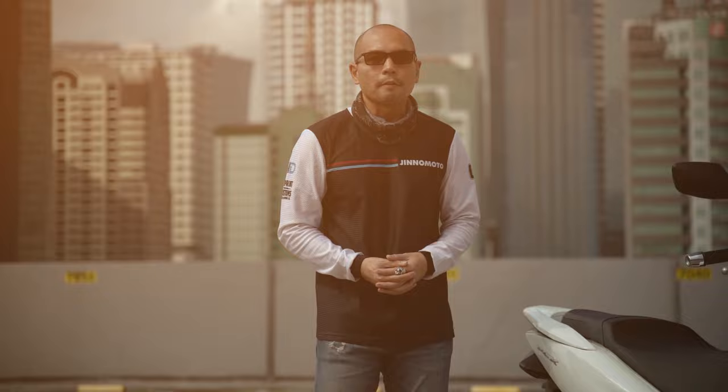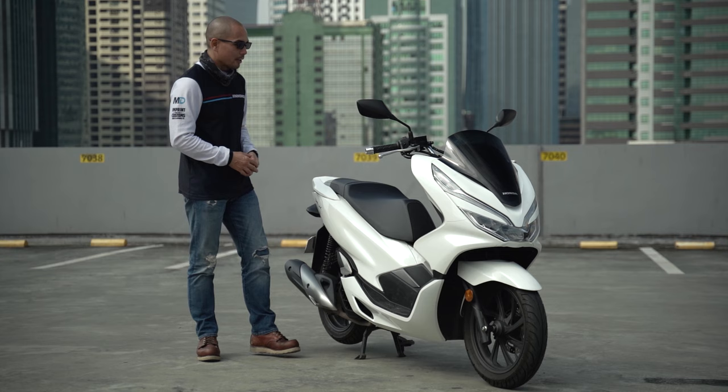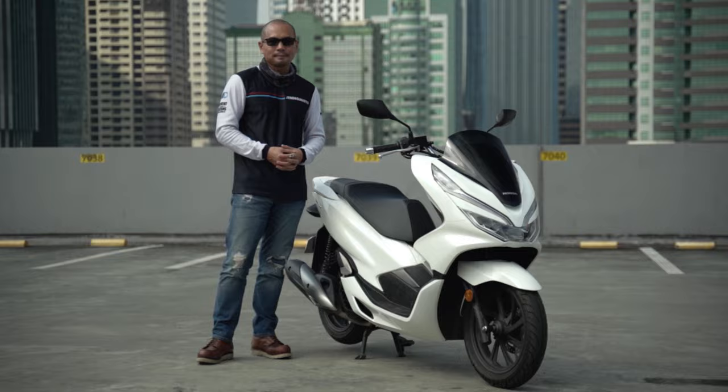Maxi scooters are a staple on Philippine roads. You can see a lot of them plying the metro at a given time. And why not? They're comfortable, fuel efficient. So what does the biggest motorcycle manufacturer in the world have to offer in this segment? Well, here it is — the Honda PCX. It's time to go Beyond the Ride.